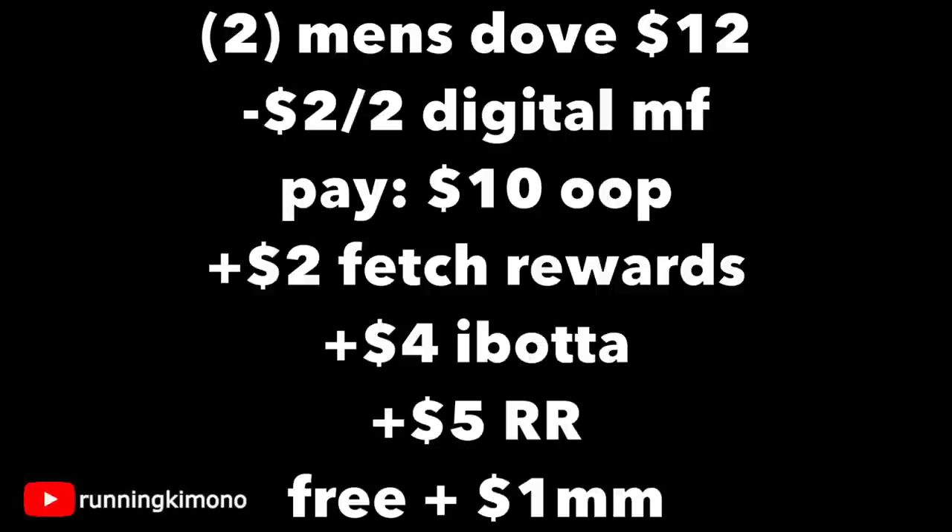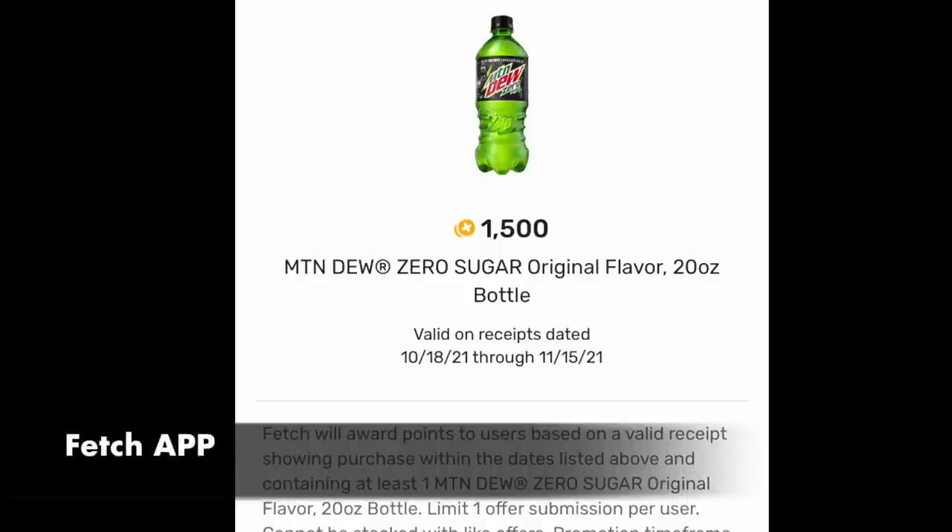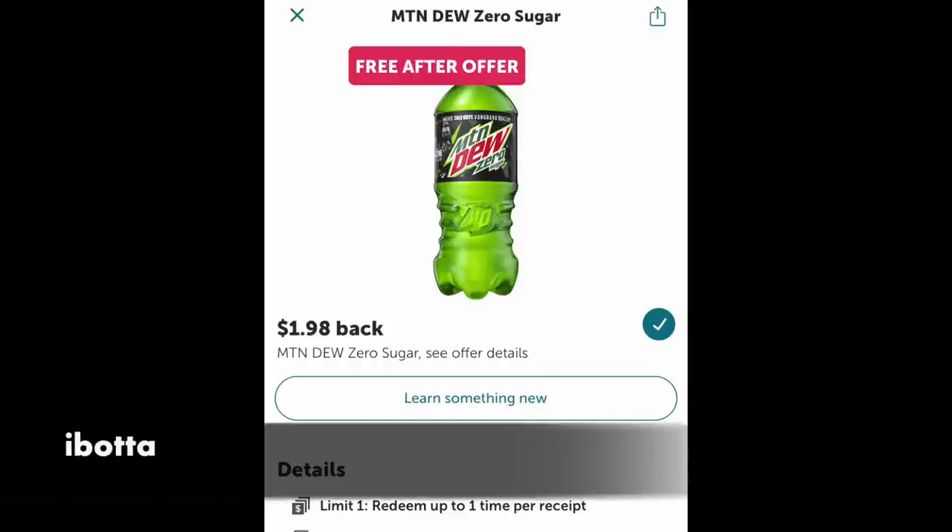One thing to note: sometimes with Fetch, you need a balance. So if you use $10 of Walgreens cash, it might not see your receipt and say it can't find anything. So maybe grab a cheap candy bar, or do this next deal with it. Over on your Fetch Rewards account, we have 1,500 points for a Mountain Dew Zero Sugar, original flavor, 20 ounce. Please pay attention that you're grabbing the zero sugar one — the devil is in the details. You're going back to the cooler section to grab this. And over on your Ibotta account, we have $1.98 back for one of these drinks as well. It is Mountain Dew Zero, 20 ounce — really pay attention to the details and scan it with your Ibotta app.